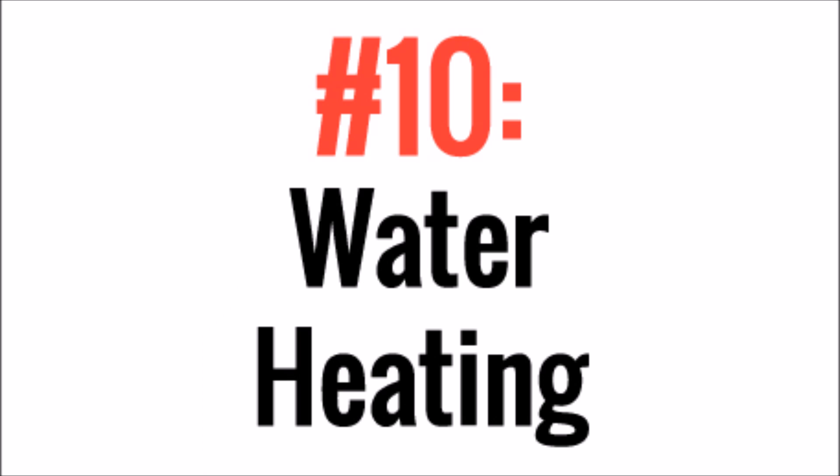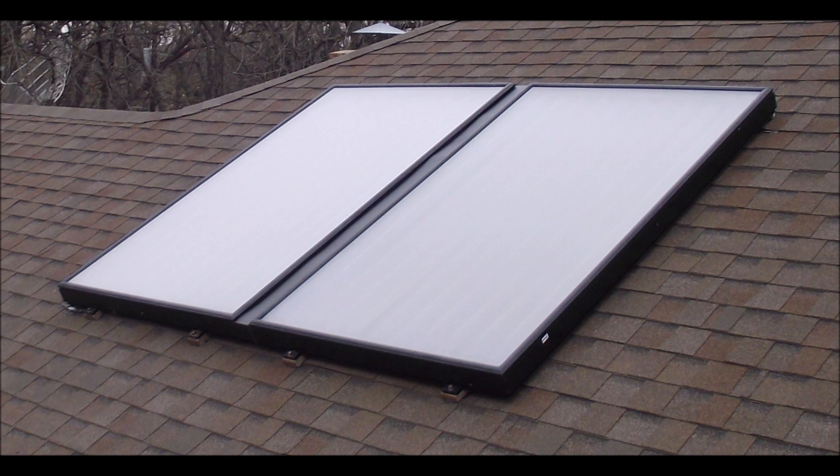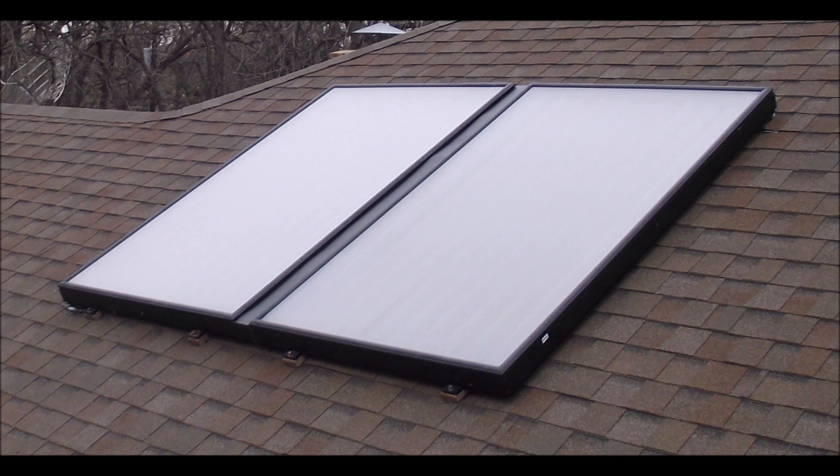And last but certainly not least is water heating. There aren't many more efficient uses for solar power than to heat water. Even in the winter when the sun isn't quite as strong, it's possible to pre-heat your water so that your normal water heater doesn't have to work quite as hard. That wraps up another video — thanks for watching guys, be sure to hit subscribe and we'll see you next time.